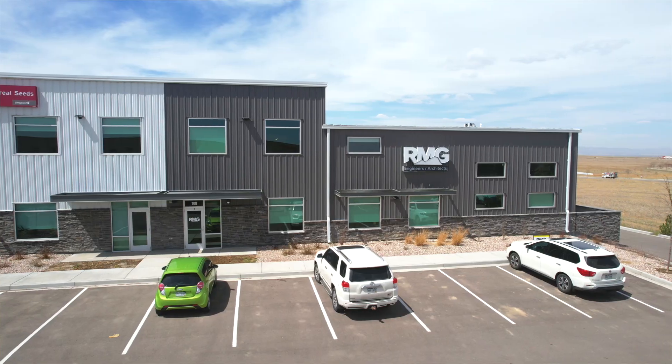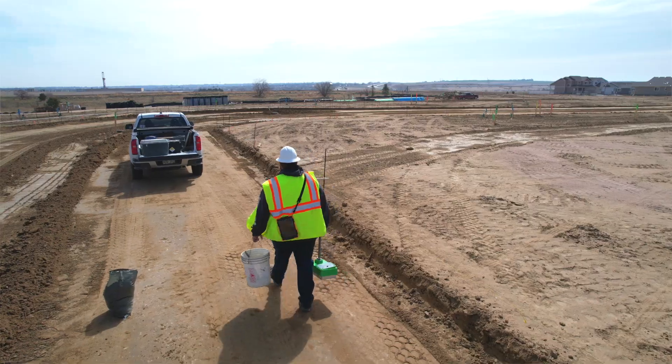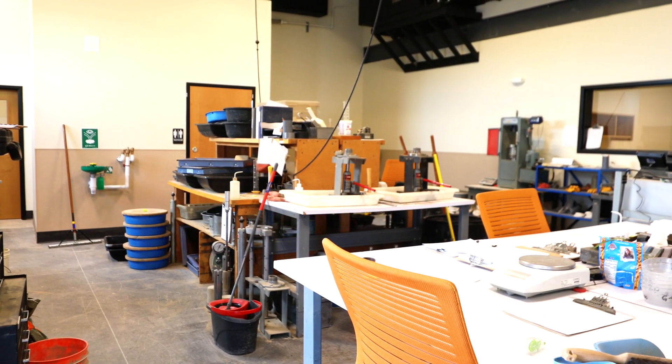A typical day in the life oftentimes is going to the office, to the shop, loading up your vehicle with whatever gear you need. You have your schedule that's usually set, and it can vary from soil testing to concrete testing to asphalt testing.